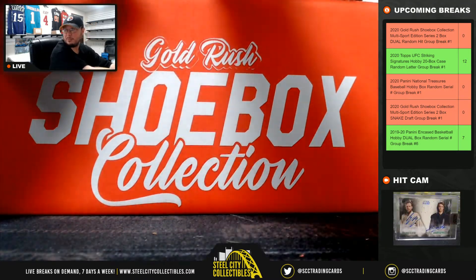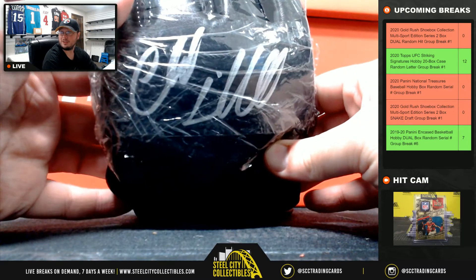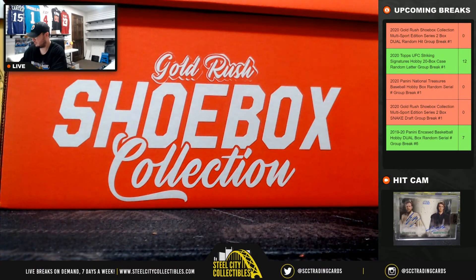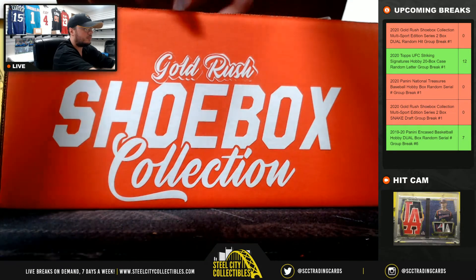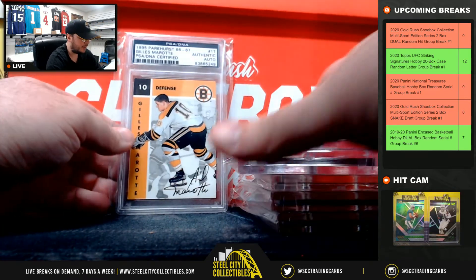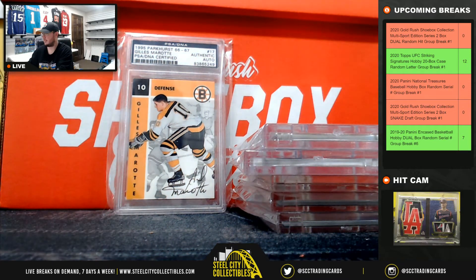Next we're going to have a Chuck Liddell glove, Beckett certified. Then moving to the cards — there's a jersey buried in the bottom. We've got Gilles Marat of the Boston Bruins, PSA DNA certified.